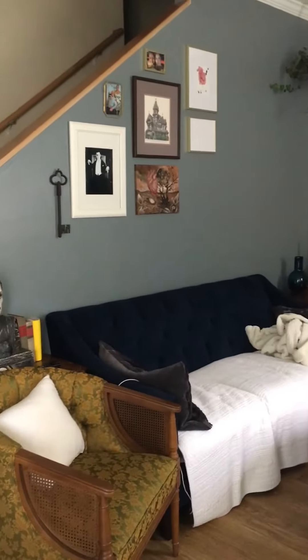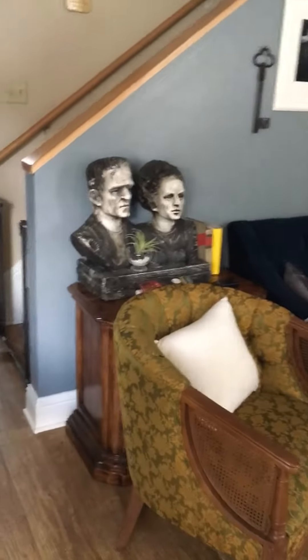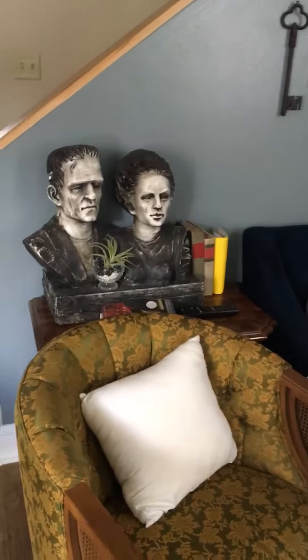That's the gallery wall I'm slowly working on. That's me and my husband.